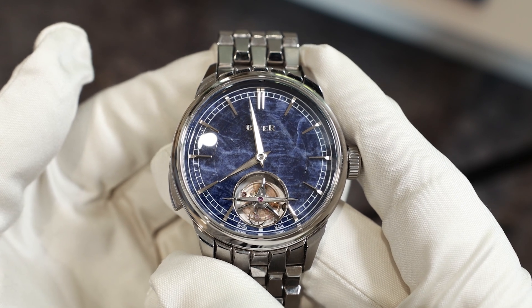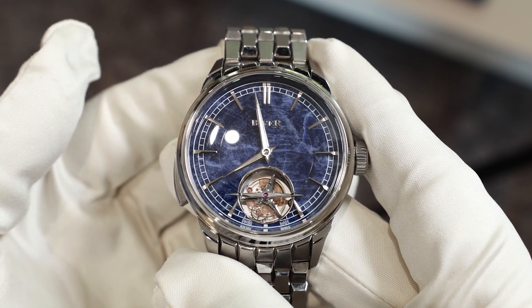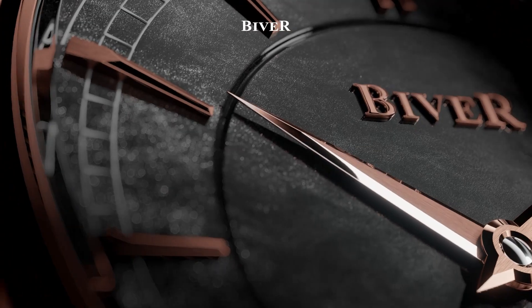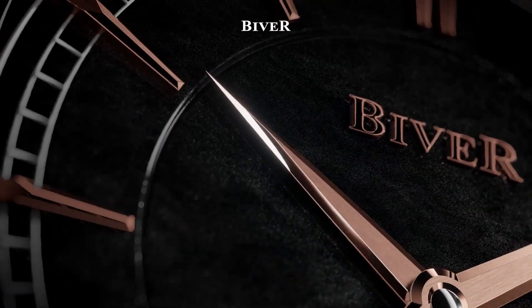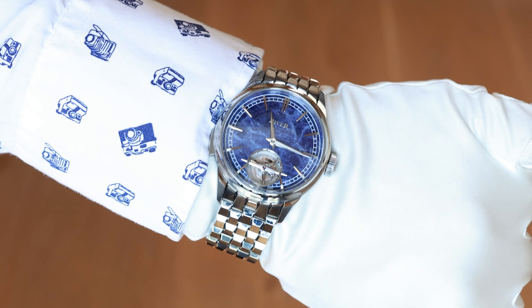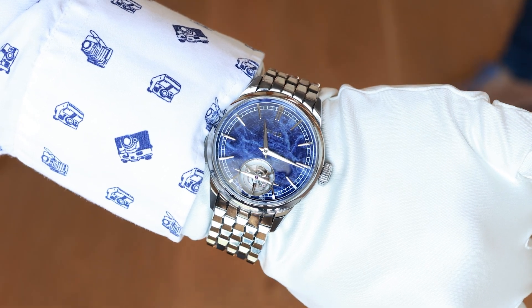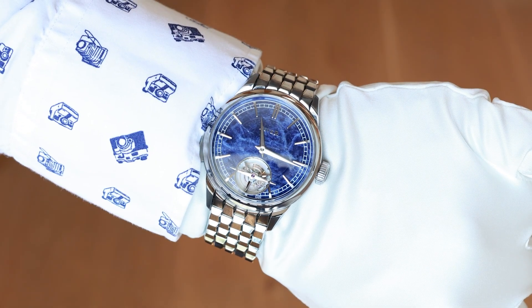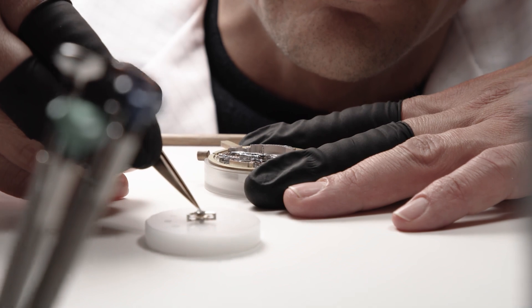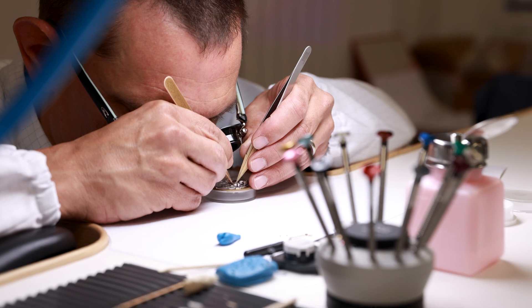There's every bit of attention to detail you would expect despite the relatively short gestation period — its existence was only announced just before Watches and Wonders this year. Throughout the design there are nods to Jean-Claude Biver's illustrious watchmaking past. The font on the Biver logo is slightly reminiscent of Blancpain, and there are other visual clues that make sense of his assertion that this incredible watch pays ultimate testament to his life's work. It's also an inevitable consequence of the fact that Biver has pulled together all the best watchmaking experts and specialists he has worked with over the years to create his masterpiece.